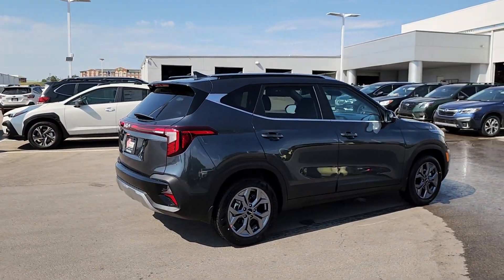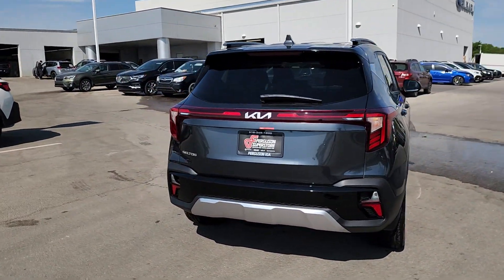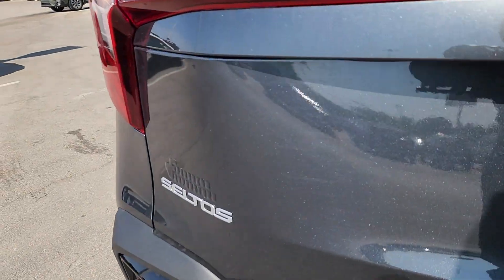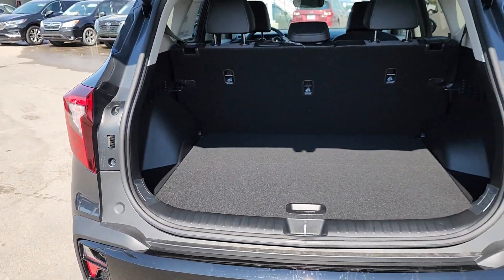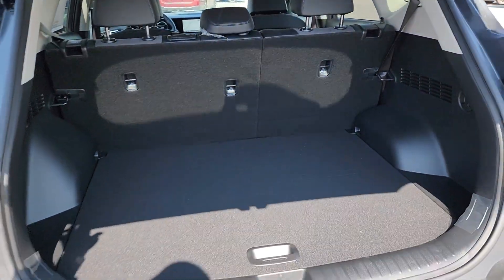These are just some of the great options this vehicle comes with: Intelligent Auto On-Off High Beams, Pre-Collision System, Lane Departure Warning, Keyless Entry, Navigation System, Backup Camera, Remote Engine Start, Fog Lamps, Premium Sound System, and Lane Keeping Assist.